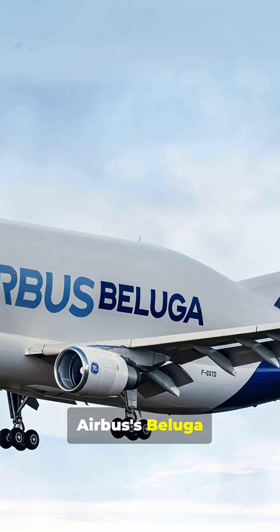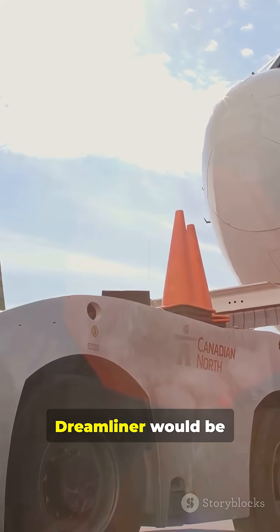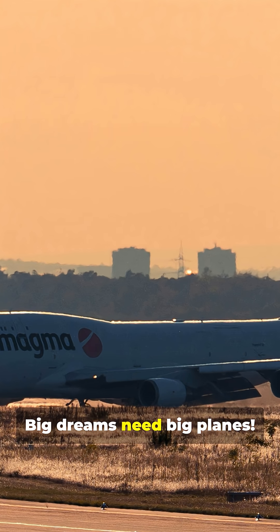Compared to Airbus's Beluga XL, the Dreamlifter's not the heaviest lifter, but its volume is legendary. Without it, building the Dreamliner would be a nightmare. So next time you see a Dreamliner, remember — it took a Dreamlifter to make it fly. Big dreams need big planes.